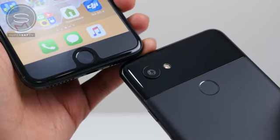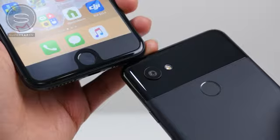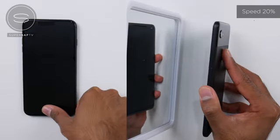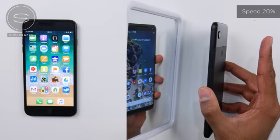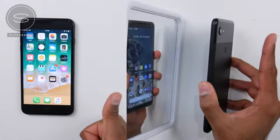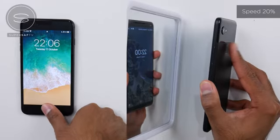Moving on to the fingerprint scanner speed test. The fingerprint scanners are in different positions on both devices, which will come down to personal preference. Looking at speed, it did seem to finish first on the Pixel 2 XL. Slowing it down, we see the screen first on the iPhone 8 Plus, but in terms of completion it is the Pixel 2 XL — and from the lock screen, the Pixel 2 XL wins out again.